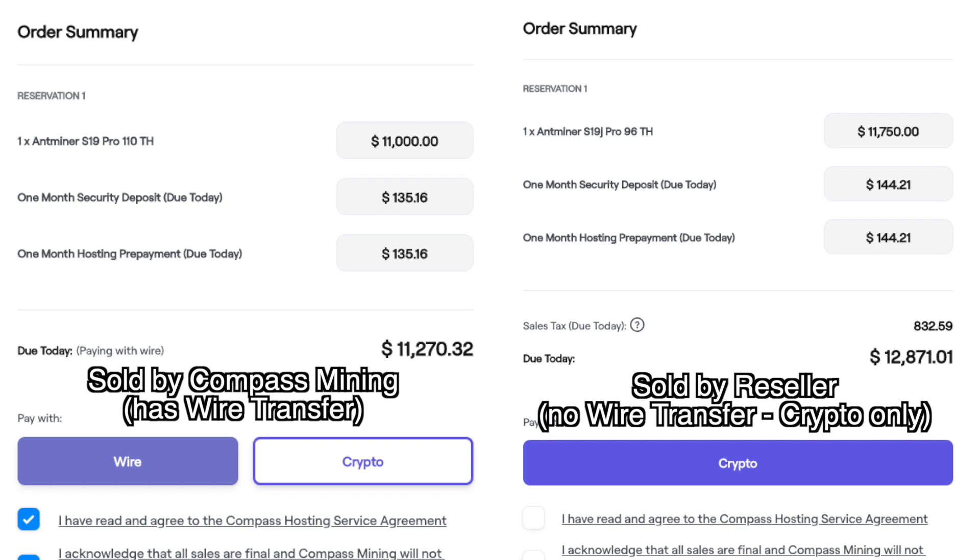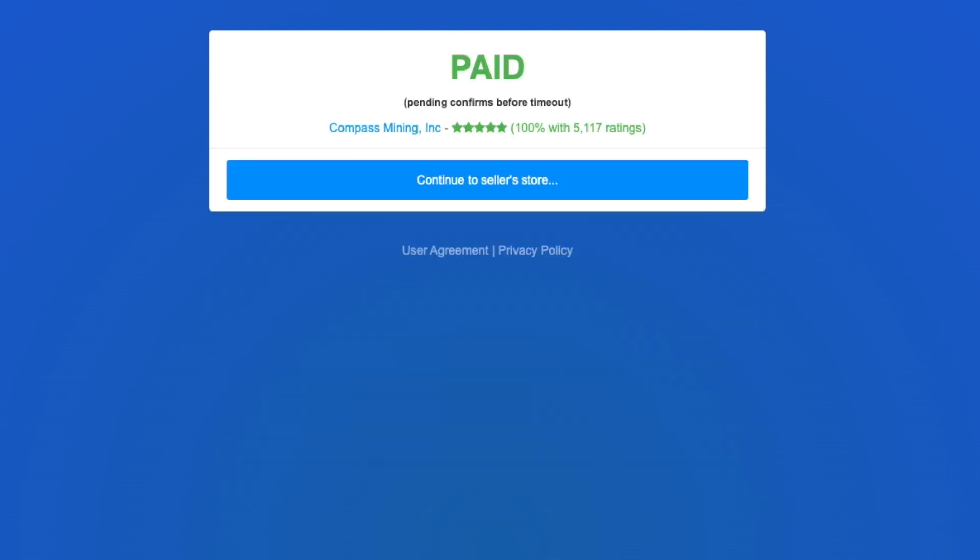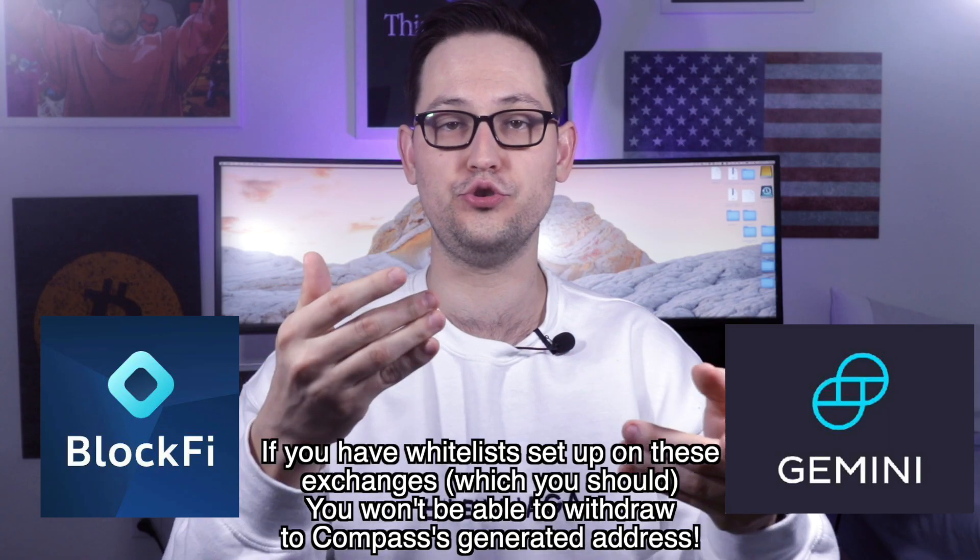It seems the wire transfer option is only available for miners hosted by Compass Mining itself, so if you're buying from an authorized reseller, your only option is crypto — Tether, USDC, or Bitcoin. If you're keeping cash in a CeFi platform like BlockFi or on an exchange like Gemini that has a withdrawal whitelist, keep in mind that when Compass Mining generates a payment address for you, that address is only valid for eight hours — and adding a new withdrawal address to an exchange takes seven days.